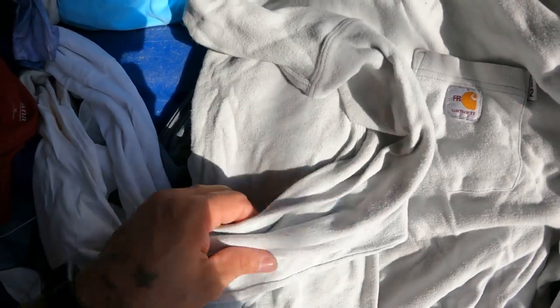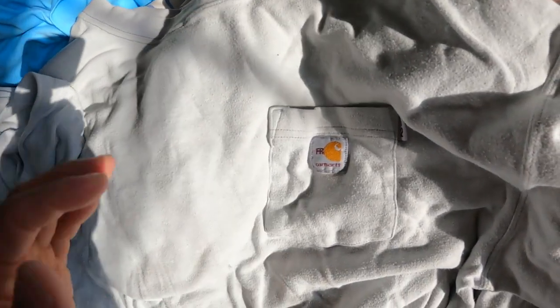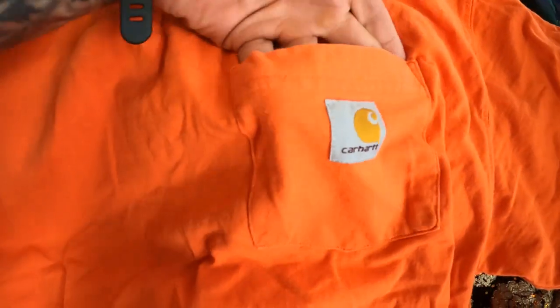Got this Carhartt flame-resistant shirt — definitely be on the lookout for this stuff guys. The flame-resistant stuff sells better than the regular stuff, even though it is long sleeves. Somebody who's a welder or needs their arms covered will probably buy this, so I'm going to go ahead and grab it.